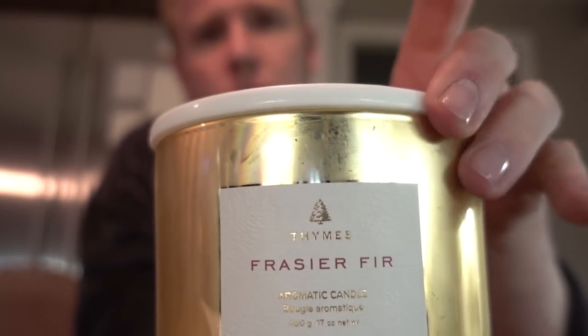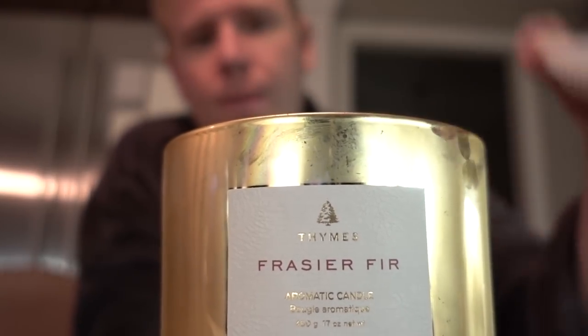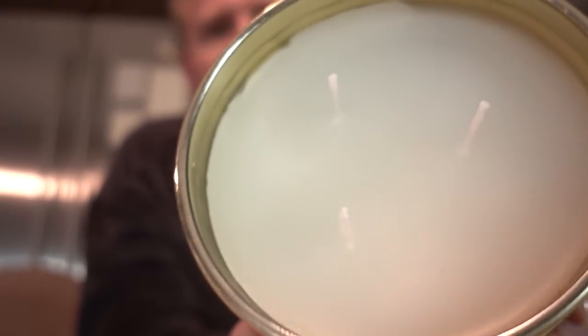So this is this year's gold Tim's Frasier Fir candle — I will leave it linked below like I always do. It has this gorgeous gold lid, and then it's the big three-wick candle. It smells so good. I've bought this many years, and it usually just has the pine on it, but they've been doing a lot more different ones — like one that looks like white wood and this beautiful gold version.